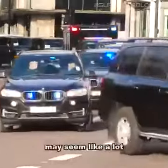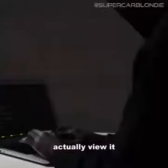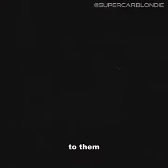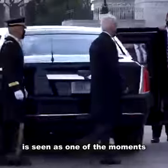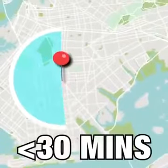All of this may seem like a lot and that nothing could ever go wrong, but the Secret Service actually view it as the exact opposite. To them, the safest motorcade is no motorcade. Travelling by car is seen as one of the moments when the president is at their most vulnerable, so the motorcade will only be used for journeys of 30 minutes or less.